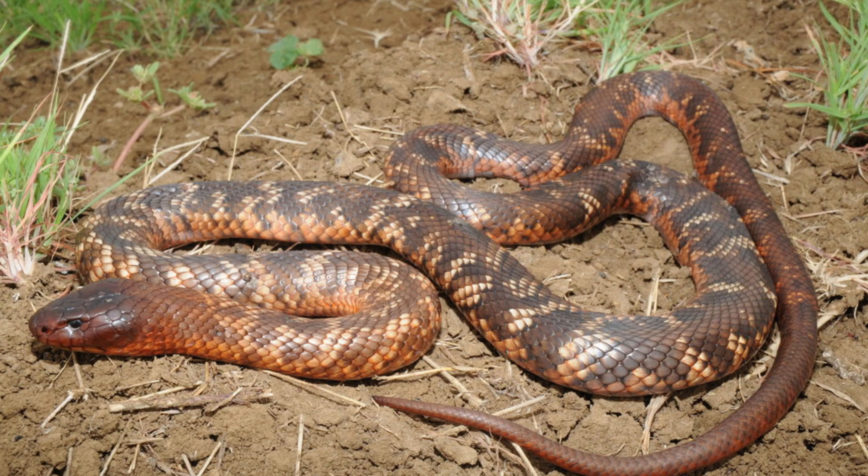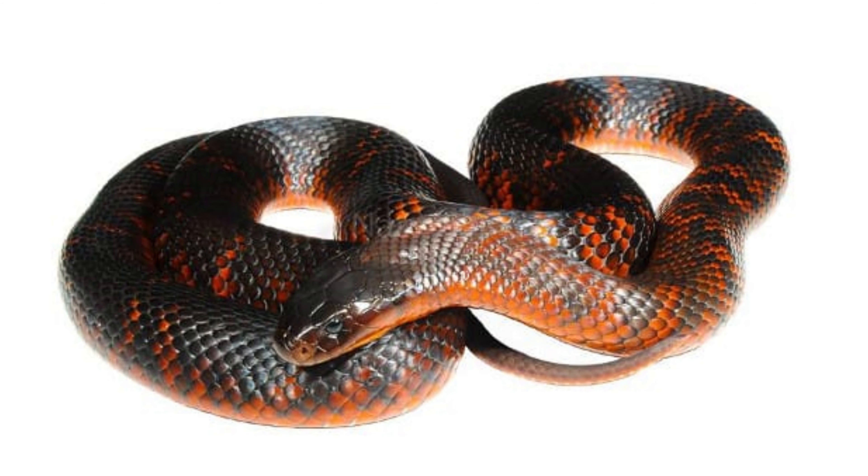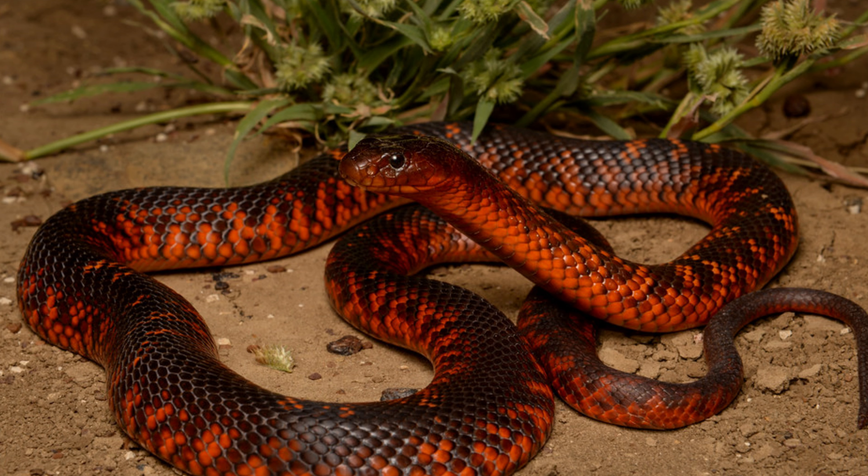Colette's snake, Sudeckis coletti, also known as Colette's black snake, is a strikingly beautiful and highly venomous snake native to Australia. Known for its distinctive coloration and potent venom, this species is a fascinating subject for herpetologists and snake enthusiasts.